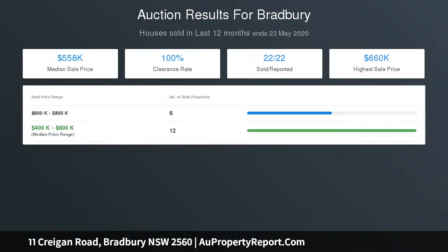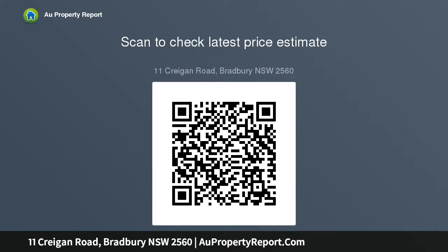Ray White MacArthur Group are excited to present this home which offers a great opportunity to enter the property market or add to your property portfolio. Similar homes currently for sale are 8 Waterhouse Place, 18 Merino Crescent, Fremarola Place 1, Maitland Way and 13 Laycock Way, Airds.